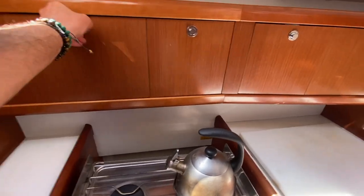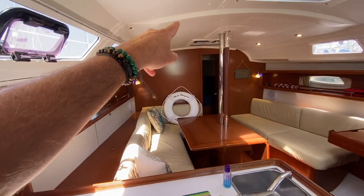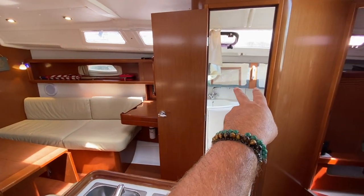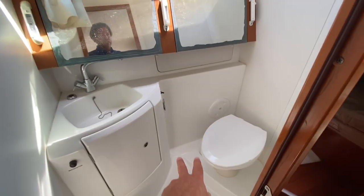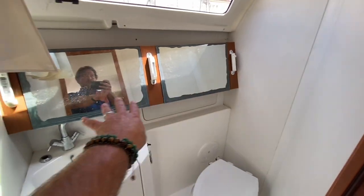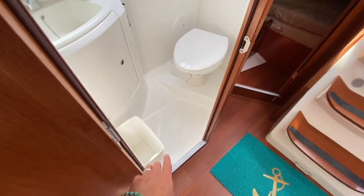There's lots of cabinetry and storage throughout, with two opening windows in the galley, one opening window in the salon, and another over the head compartment. Directly across is the head, which has an electric quiet-flush toilet, mirror, vanity, and sink basin. It also doubles as a shower with a shower sump down below.